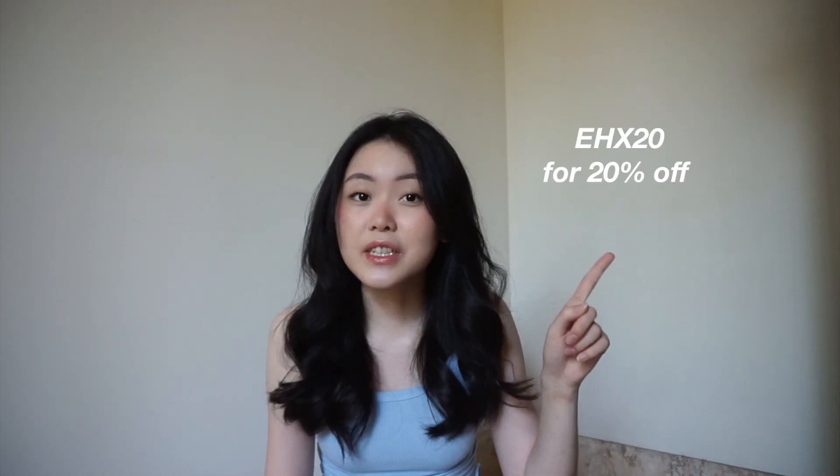Hi, so today I'm going to be doing a Princess Polly try-on haul. Thank you so much Princess Polly for sending me these clothes to try out. I also have a discount code for you guys — it is EHX20 for 20% off. I'll include the links to all the pieces I'm about to show you in the description box, including the sizes. If you want to get anything, you can use the code for 20% off.